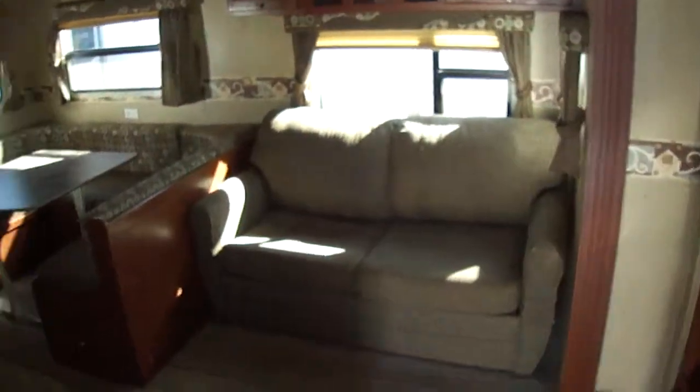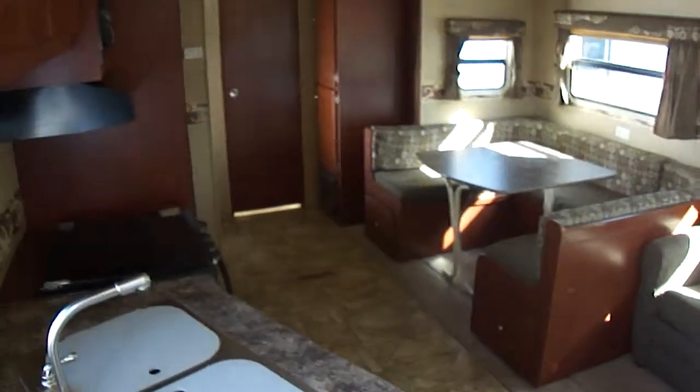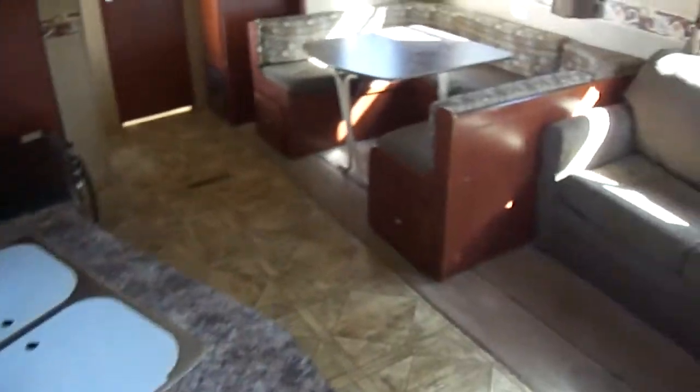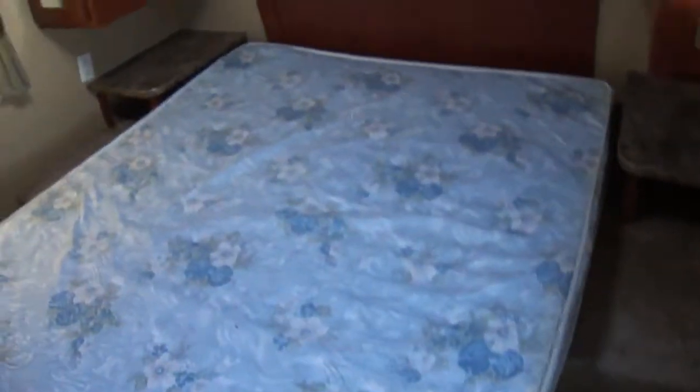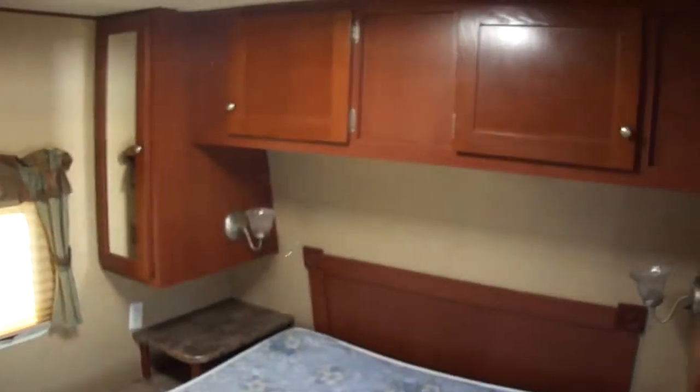Inside you can see we've got all kinds of storage space as well as floor space. Got your walk-around Queen Master with storage underneath as well as storage overhead. A very comfortable couch-sofa combination so you can kick back after a long day of having fun in camp and watch your favorite TV show.